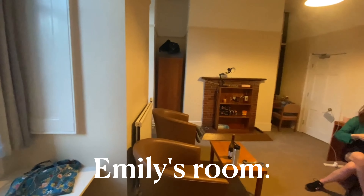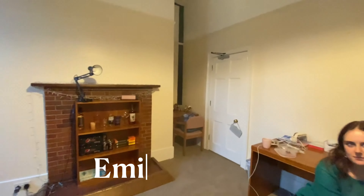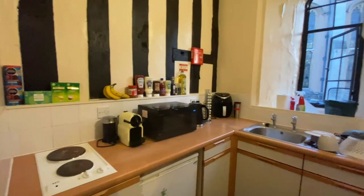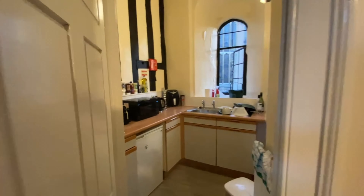Welcome to my incredible friend Emily's room — isn't it spacious and gorgeous and beautiful? Let's first go into the kitchen. This is a completely private kitchen just for her. Everything you see today is part of Emily's individual accommodation.